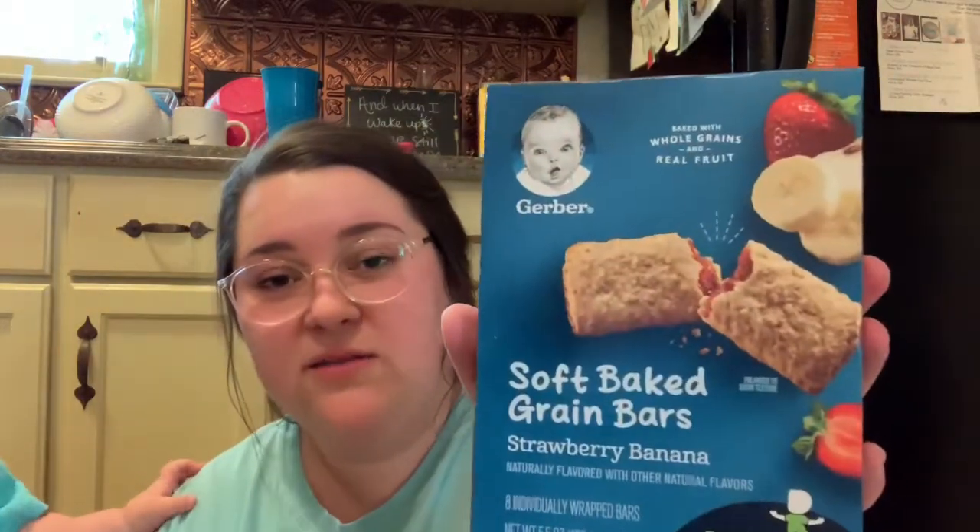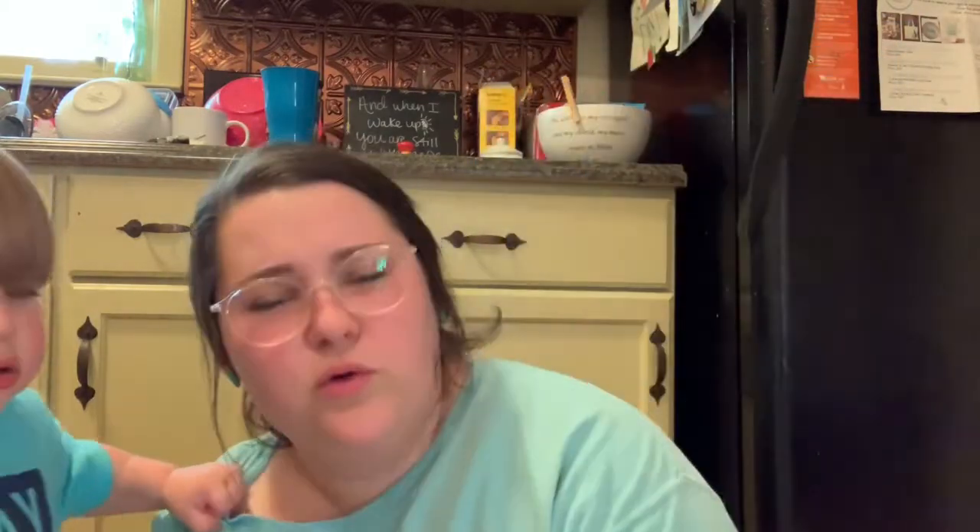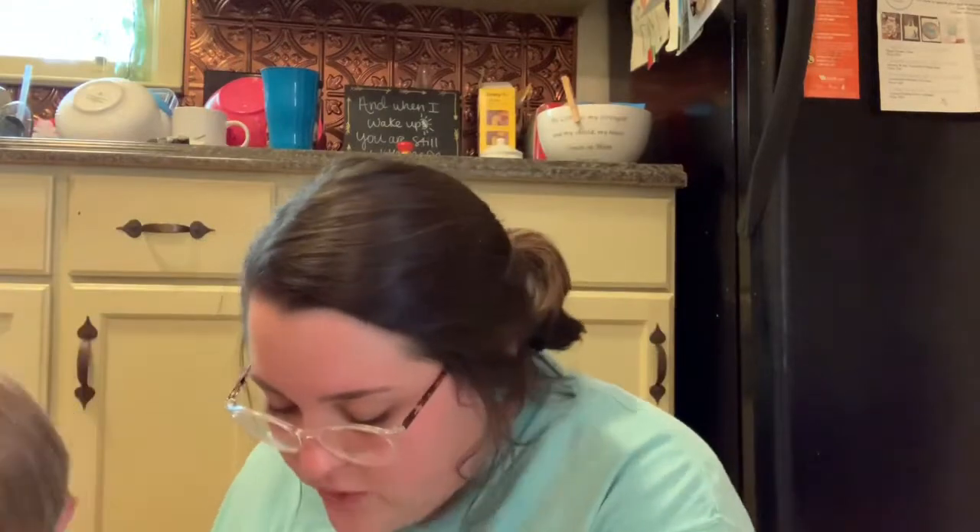The next thing I got was his soft baked grain bars that he really likes. They're kind of like Fig Newtons in a way, but for babies — those little granola bar things. Oh, you're dropping goldfish everywhere, dude!